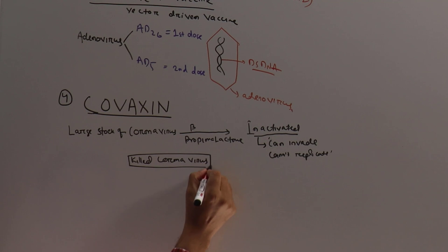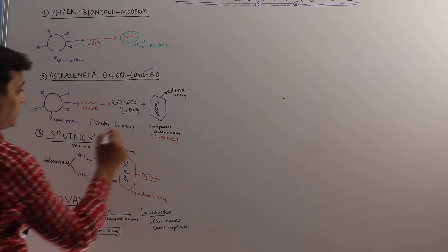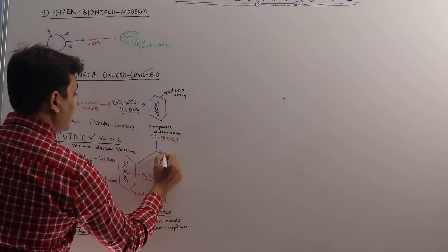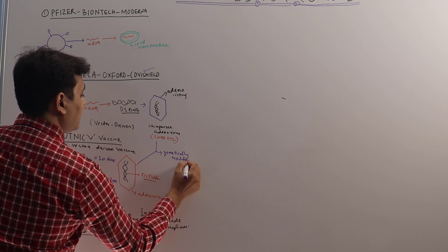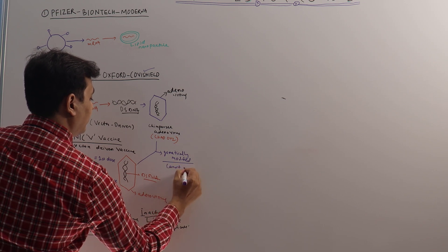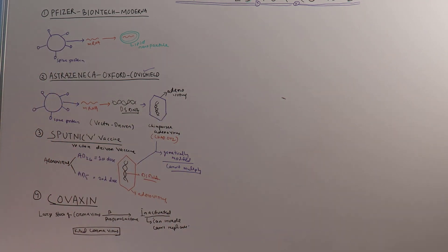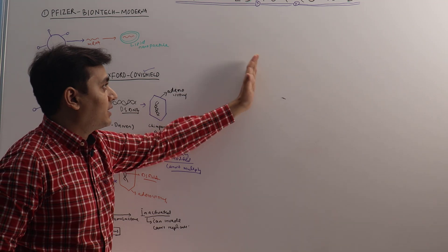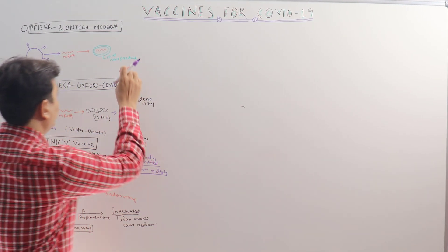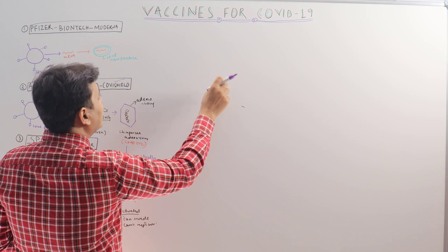So Covaxin is a killed vaccine. In this way, these four groups of vaccines are produced. You must remember that the adenoviruses used in vector vaccines are genetically modified, meaning they cannot multiply and cannot produce the disease inside the body. Now we will discuss how, after entering the human system, these vaccines act.